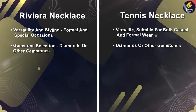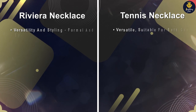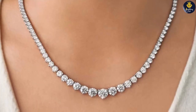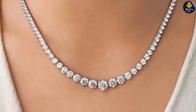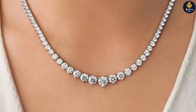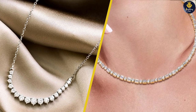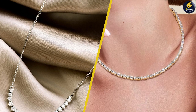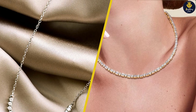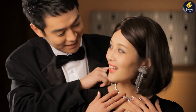The value of both necklaces lies in their timeless appeal and the craftsmanship involved. The choice between the two ultimately depends on your personal style, budget, and the occasion. Whether you prefer the captivating allure of the Riviera necklace or the versatility of the tennis necklace, both options are sure to enhance your jewelry collection. Thank you for joining us — we hope this comparison has provided valuable insights. If you have any questions, please leave a comment below. Until next time, stay stylish and keep shining!